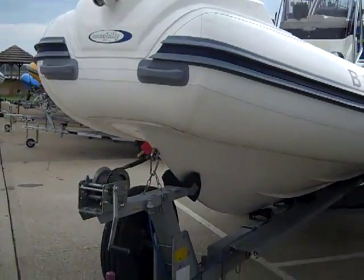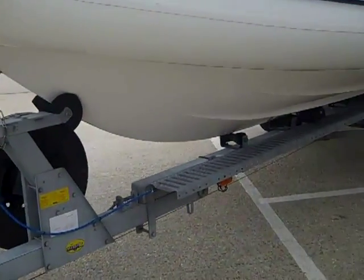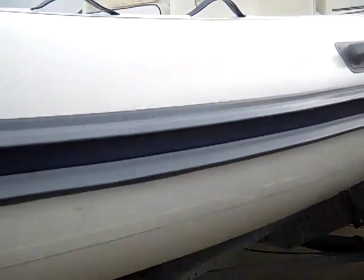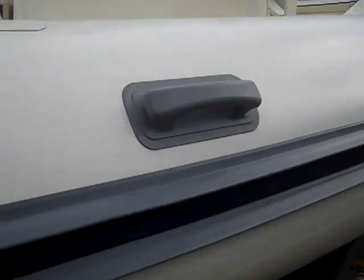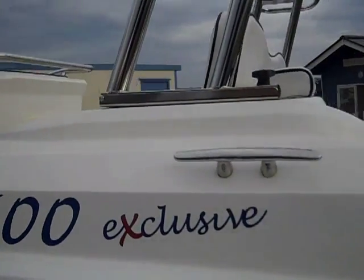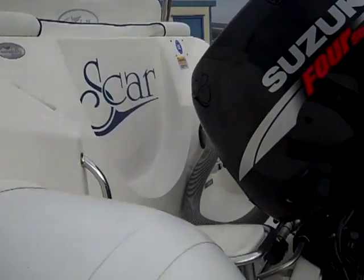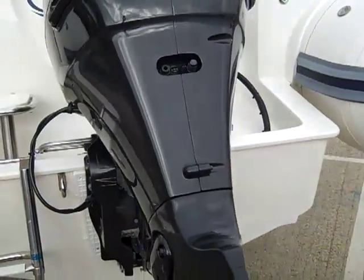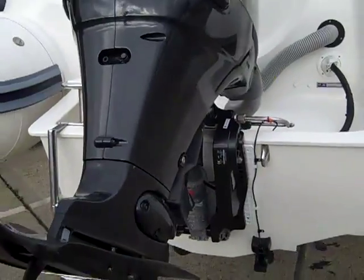As you can see, the boat is a very clean example, never having been antifouled, and there are no patches or leaks in the tubes. The Suzuki 115 has covered approximately 260 hours.